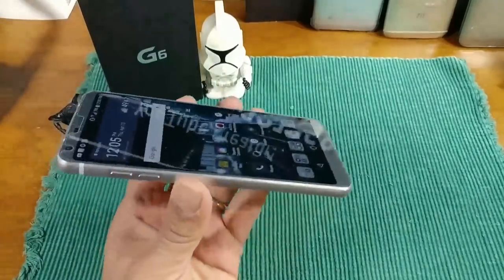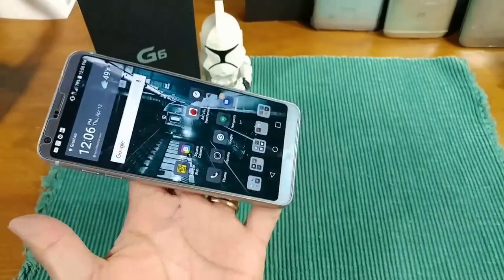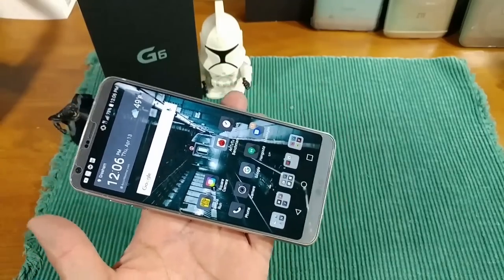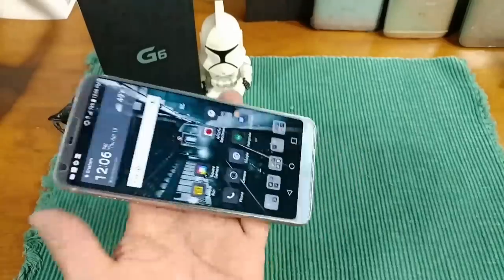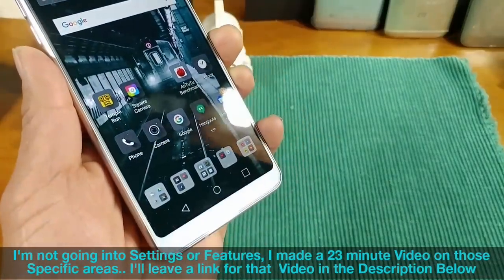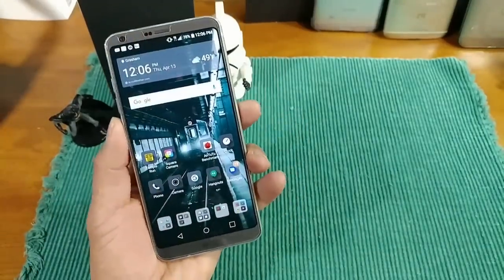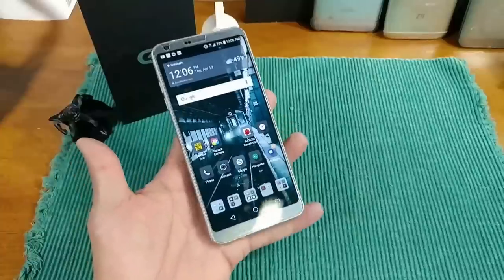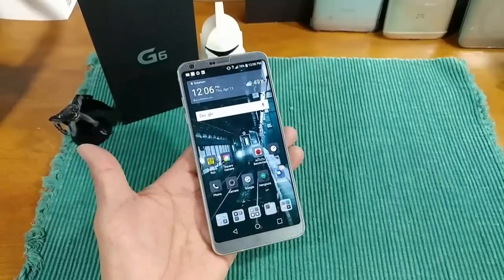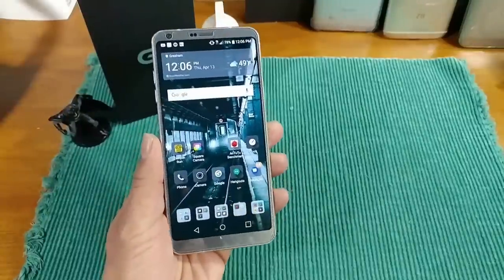This part of the conversation is about the quality build — the sexy design. LG's blueprint for this device is just phenomenal. Small bezels, the 18:9 aspect ratio — that IPS LCD display at 1440 by 2880 is just gorgeous. It's not 16:9, it's 18:9 with gorgeous rounded corners. These bezels are tiny; they're going to get tinier on the Samsung Galaxy S8 and S8 Plus, but this is the first device in 2017 to have those rounded corners and tiny bezels.